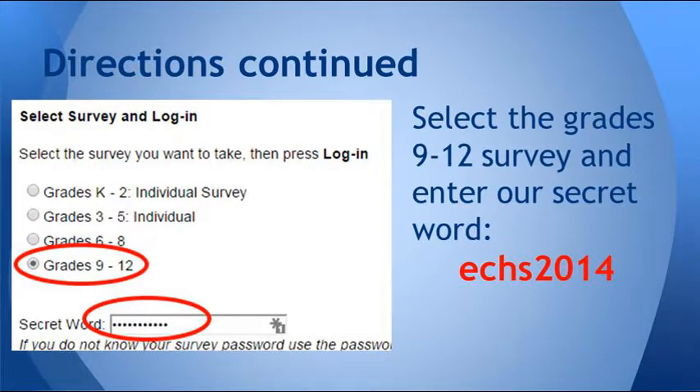CA 95348. Next, you need to make sure to select the correct grade level survey. You're going to click on grades nine through twelve, and you're going to put in the school's secret word. Our secret word is ECHS 2014 — that's ECHS 2014, all lowercase, no spaces. Then you're going to click the login button.